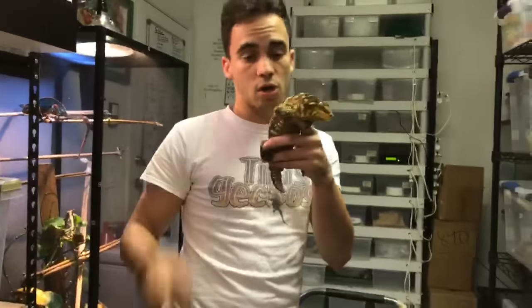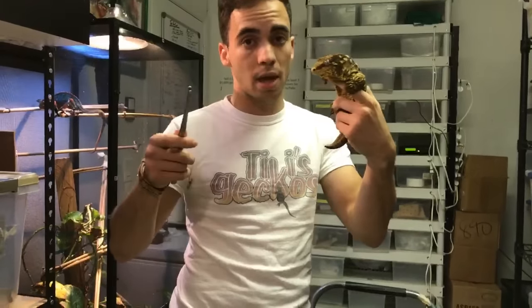Later today we're releasing another episode of Tiki's Geckos on bearded dragons. If you haven't seen it already, check out the episode we did at Ty Park's lizard farm — Cuban rock iguanas, blue iguanas, rhino iguanas, tegus and more. It's called 'Tiki's Geckos Visits Ty Park's Lizard Farm.' Thanks for watching, and I'll see you guys next Saturday at 4 PM Eastern Time for the next YouTube Live!